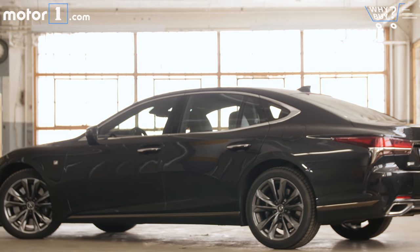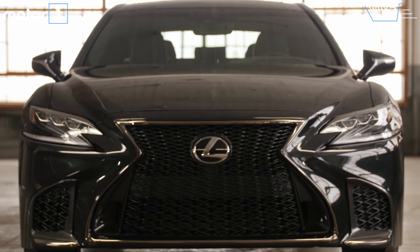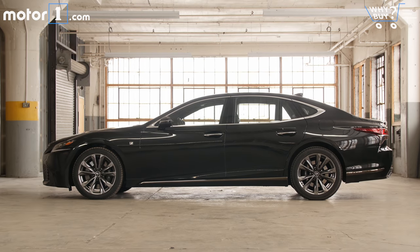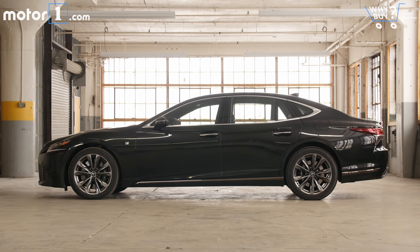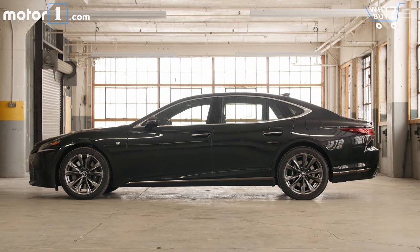The new LS has a slightly more coupe-like roofline and a sleeker profile overall. That complicated spindle grille is up front, of course, but I think it actually works quite well on the LS. Overall, the 2018 model is a nice visual upgrade for the LS. Maybe it doesn't push any stylistic boundaries, but it's a good-looking car.